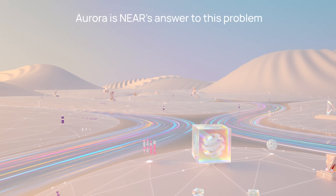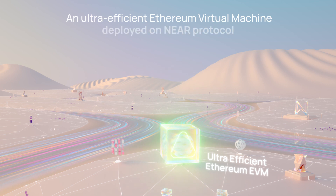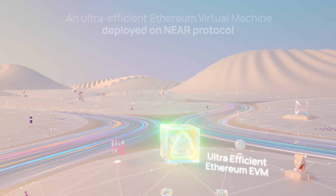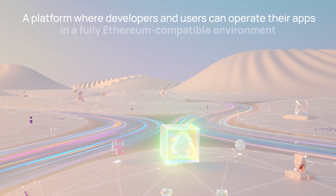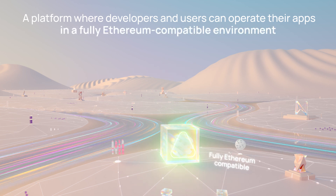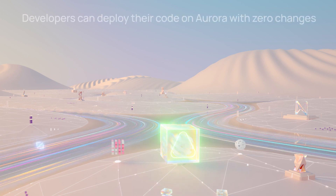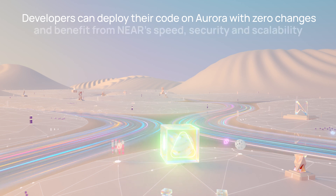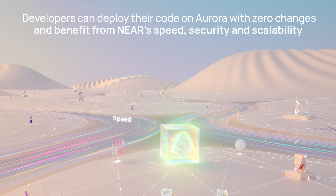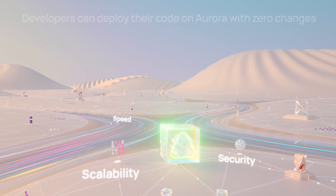Aurora is NEAR's answer to this problem. As an ultra-efficient Ethereum virtual machine deployed on NEAR protocol, Aurora provides a platform developers and users can use to operate their applications in a fully Ethereum-compatible environment without compromise. Thanks to the Aurora Engine EVM, developers can deploy their code on Aurora with zero changes, allowing them to benefit from NEAR's speed, security, and scalability while maintaining the original functionality of their applications.